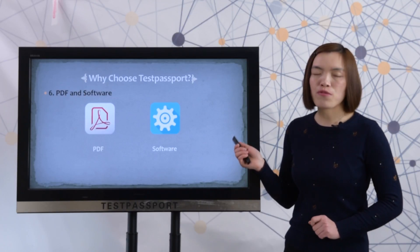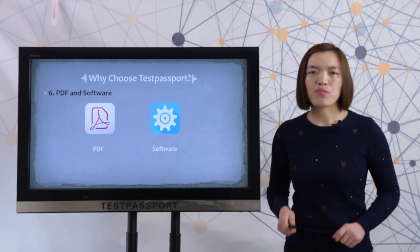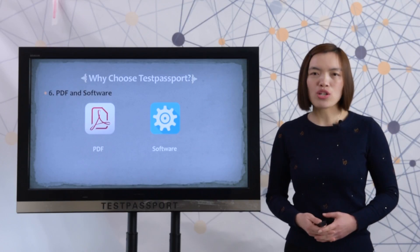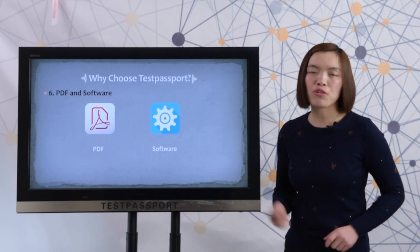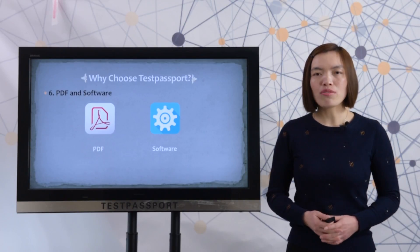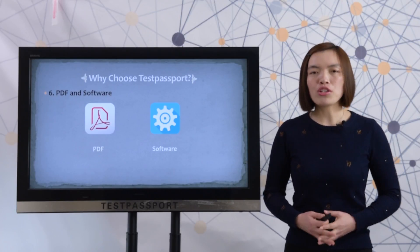Finally, we provide two versions for this exam. One is PDF and the other is software. With the PDF version, you can print it out to read all the questions and answers — it is very easy and convenient. The software version can help you simulate the real exam environment. If you want to know the details of the software version, please click the link to review the video.